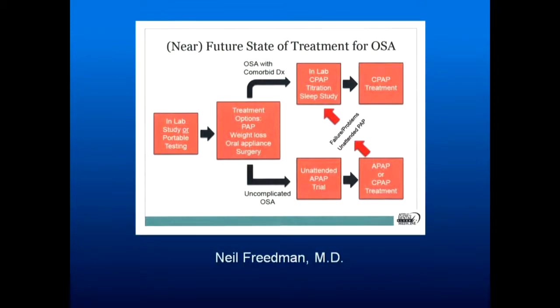As noted by Dr. Friedman, what's going to happen — and you need to be aware because you'll be affected — is that the patient will have a sleep study, be given options for weight loss, CPAP, oral appliance, or surgery, and will often go into APAP usage. The APAP machine will record how they're breathing and they'll be reevaluated. Separate sleep studies will likely disappear within the next few years.